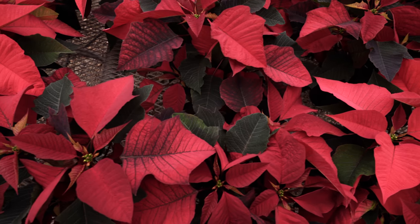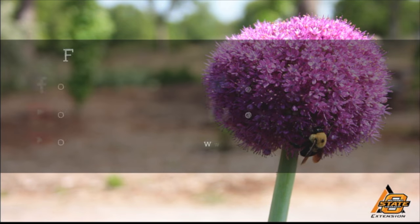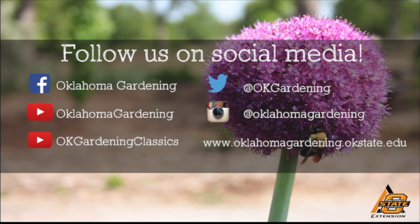Thank you for sharing with us, Dr. Dunn. We hope you enjoyed this video — it's part of our Oklahoma Gardening YouTube channel. You can also find even more videos on our OK Gardening Classics YouTube channel, and join us on social media for great gardening tips, photos, and discussion.